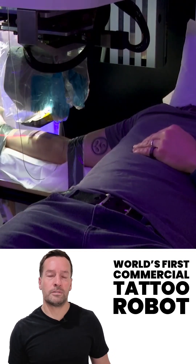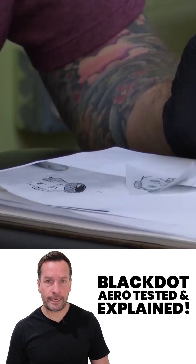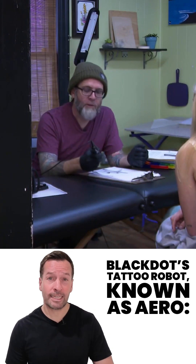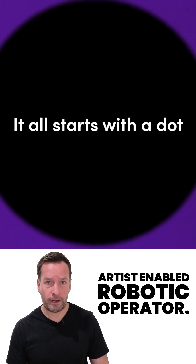World's first commercial tattoo robot: Black Dot Aero, tested and explained. Say hello to the future of body art. Black Dot's tattoo robot, known as Aero, stands for Artist Enabled Robotic Operator.